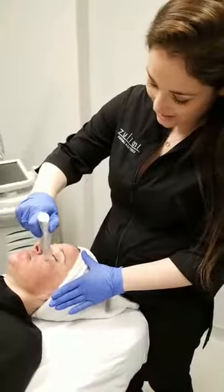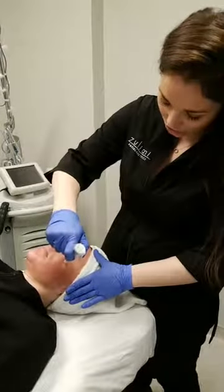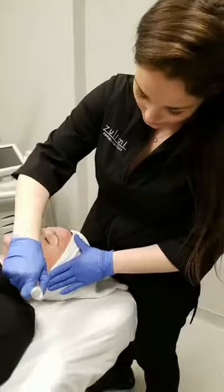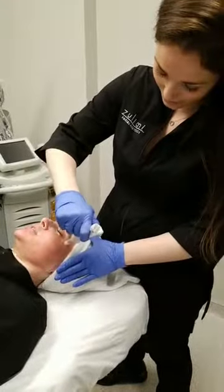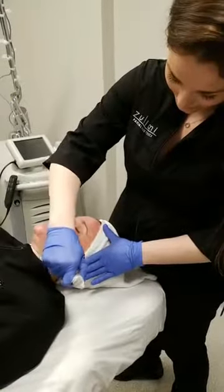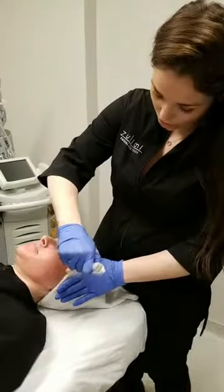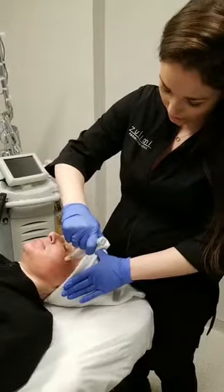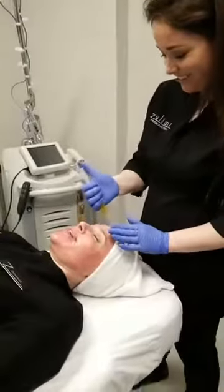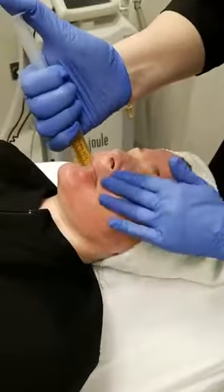Anyone can volunteer themselves for a free treatment but if you want more chances to win you have to tag your friends. Danielle, what are you going to do when you get home tonight for aftercare? She says moisturize. Yes — you can wash your face tonight right before bed with your gentle cleanser; it might sting just a little bit but that will subside.